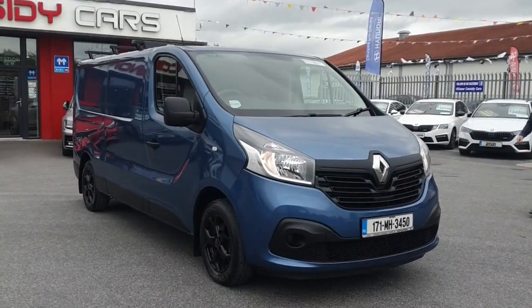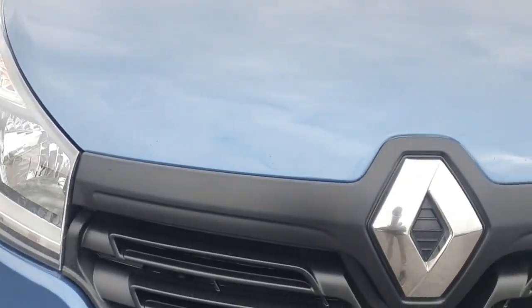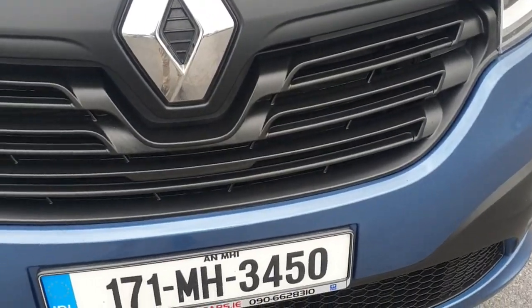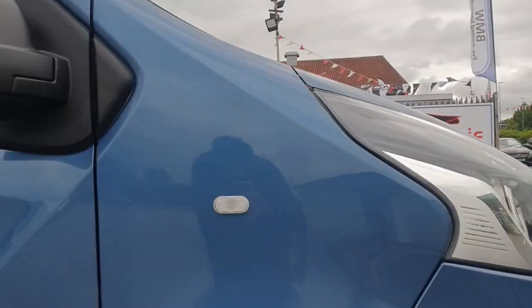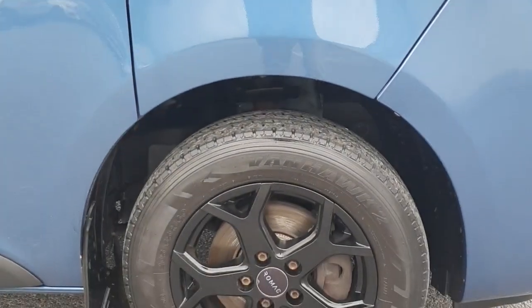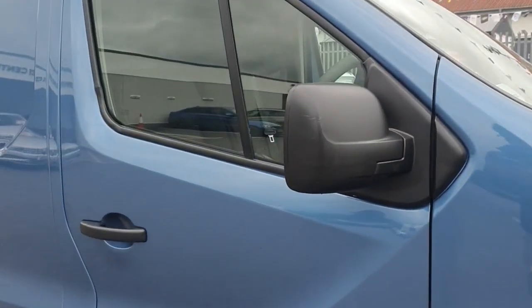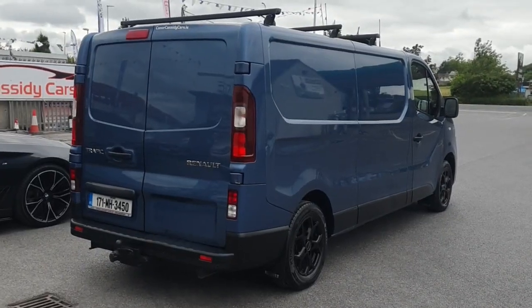Looking for a reliable and spacious van? Look no further than the 2017 Renault Traffic LL29 Energy DCI125 bus. With a 1.6-litre diesel engine, Bluetooth phone connectivity and multiple safety features, this van is perfect for any job.